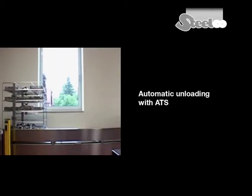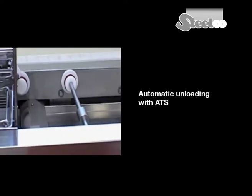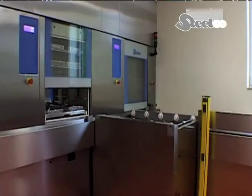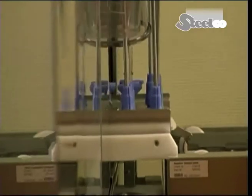The LC-80 machine convinces with its outstanding drying capability. After the end of the cleaning and disinfection cycle, the door opens towards the clean area.